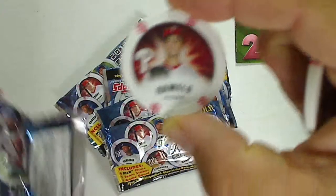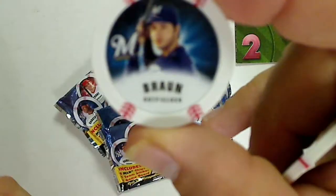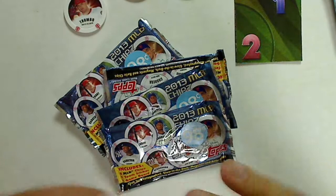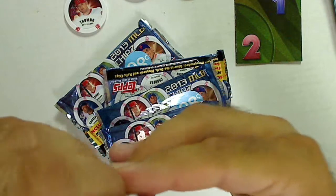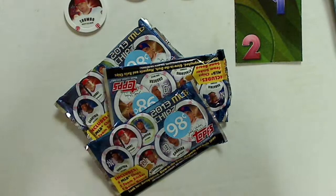All right, we got Cole Hamels, and Brown, Mark Trumbo, and Gio Gonzalez with the sticker. Gio Gonzalez. That's pack one.